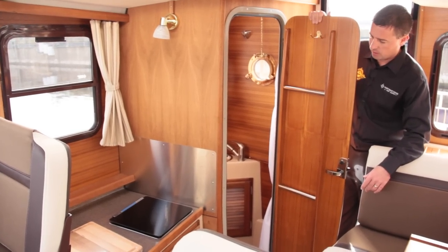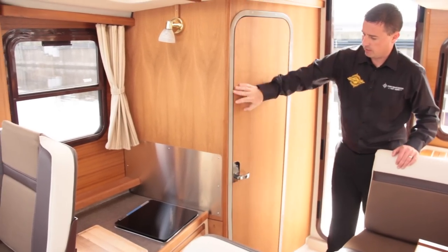On the starboard side of the boat we have the enclosed marine head. It's a fresh water system with a shower, which is really quite nice on a boat of 25 feet — quite unbelievable and really comfortable.